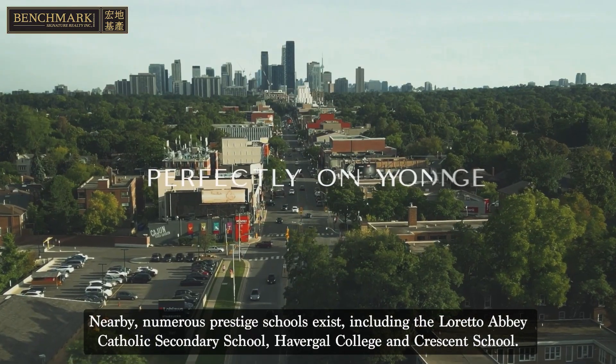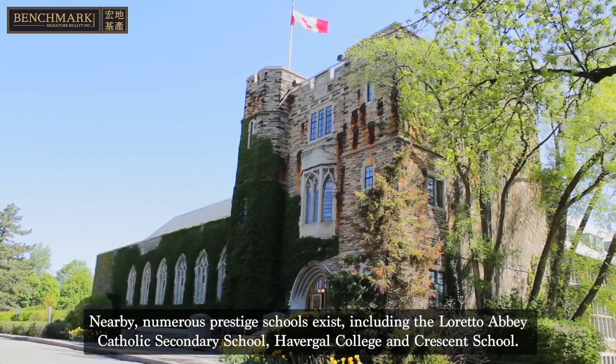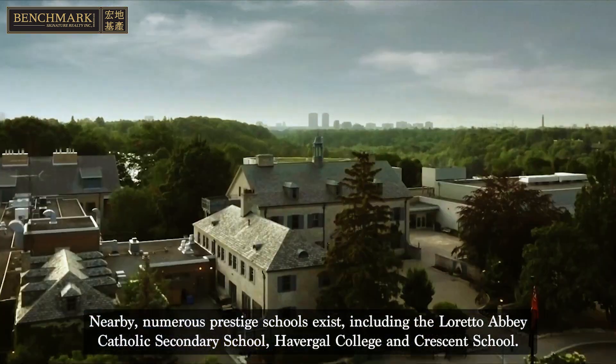Nearby, numerous prestigious schools exist, including Loreto Abbey Catholic Secondary School, Havergal College, and Crescent School.